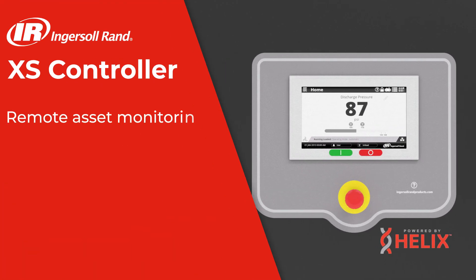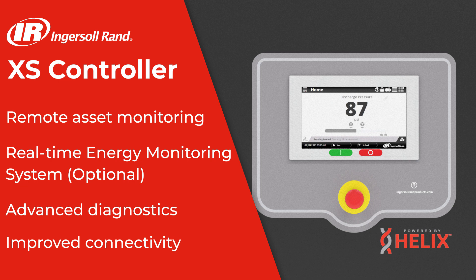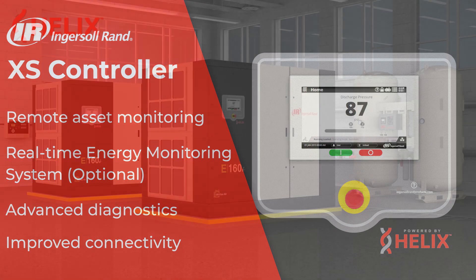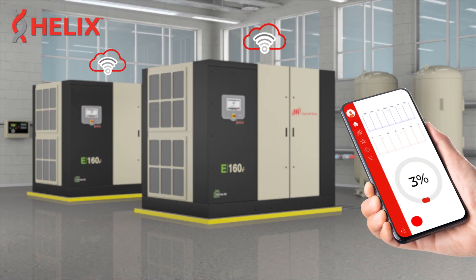To optimize system regulation and monitoring, every E-series compressor features the intuitive Access Controller, accessible with an easy-to-use HMI or via a web browser or smartphone. Also integrated into each compressor is the Helix Connected platform.